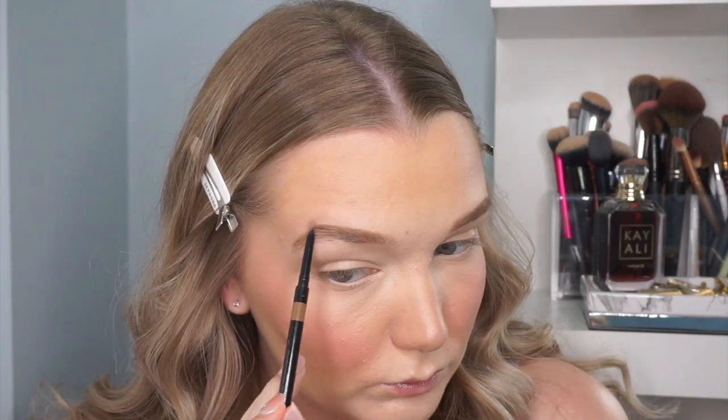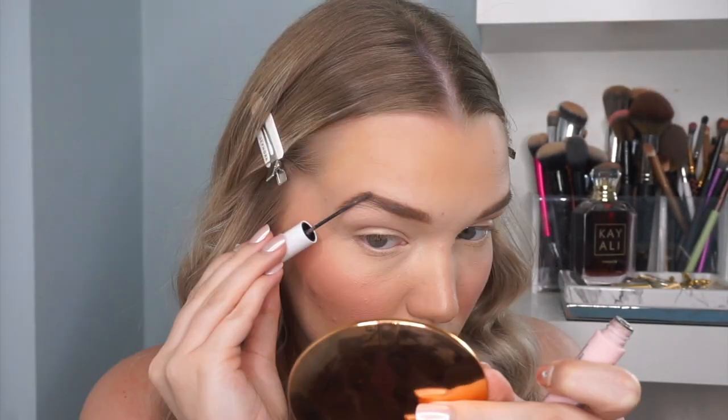Now for brows — I'm using the Smashbox Brow Tech Matte pencil in Taupe, just a classic skinny pencil. Then I'll brush through and finish with the Hard Candy Brows Now fiber brow gel in Light Medium. I used this in a drugstore video and have really been enjoying it — it has a tiny little wand so you can get in and get all those hairs.